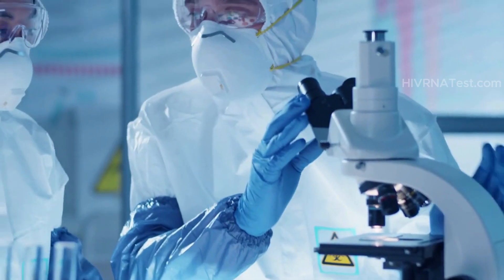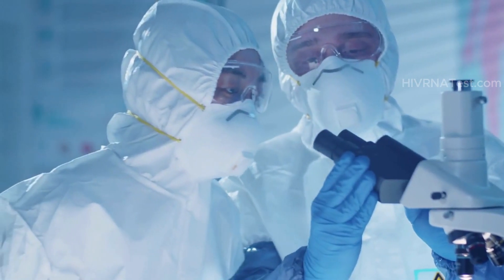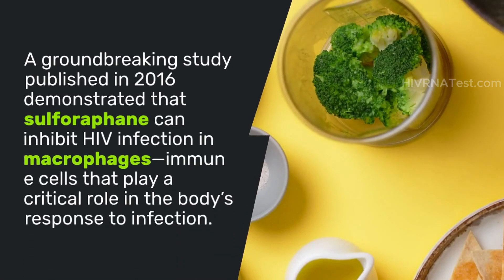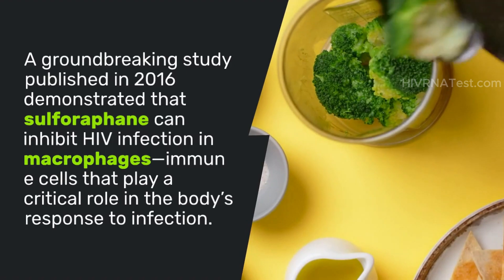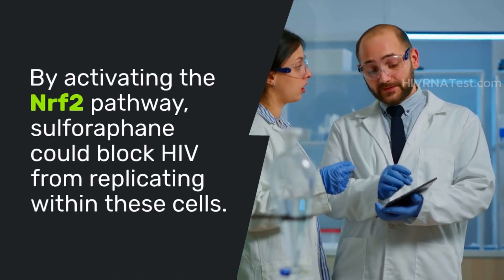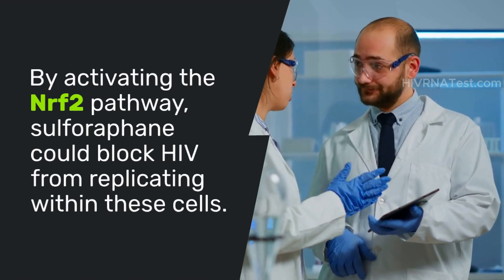Now let's delve into some exciting research findings regarding sulforaphane and its effects on HIV. A groundbreaking study published in 2016 demonstrated that sulforaphane can inhibit HIV infection in macrophages — immune cells that play a critical role in the body's response to infection. Researchers found that by activating the NRF2 pathway, sulforaphane could block HIV from replicating within these cells.